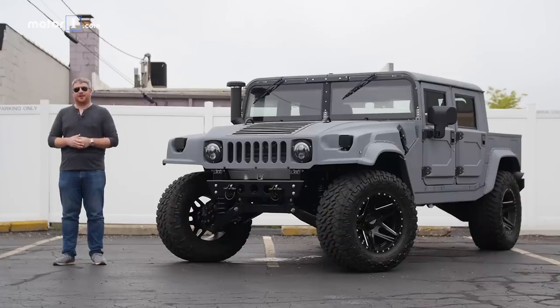Do you live in a desert? Do you live somewhere where you have to drive through a giant forest to get anywhere you want to go? Are you a movie star or the former governor of California? If yes, we have the vehicle for you. This is the Mil-Spec H1, and it's what happens when the boutique restomodding movement gets a hold of America's second favorite military vehicle.